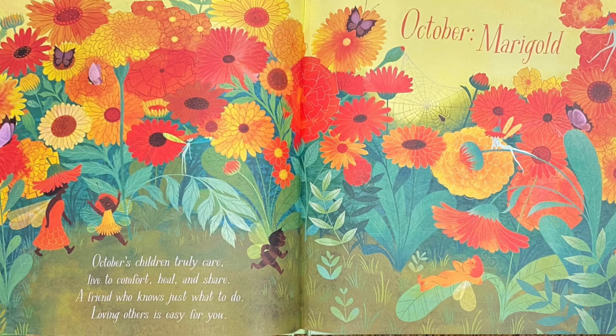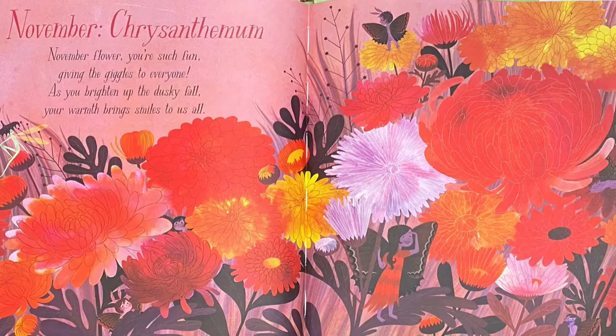October: Marigold. October's children truly care, live to comfort, heal and share. A friend who knows just what to do — loving others is easy for you. There's a spider on a web — can you spot it? It's right there — good job!